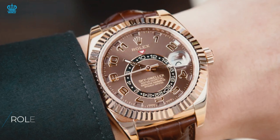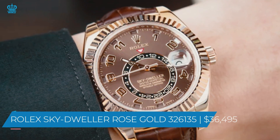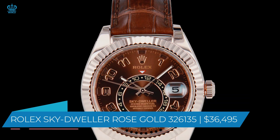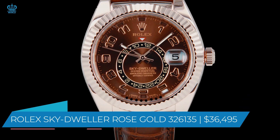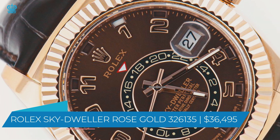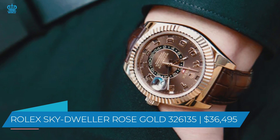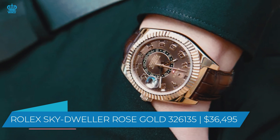For the fourth on this list, we give you the Sky-Dweller Rose Gold 326135, at $36,495. This timepiece is unquestionably unique — you can tell right away when you look at it. Because of its sheer size and color, it's one of those watches that stands out, easy to notice from across the room, and it doesn't take long to figure out that it's a Rolex. This watch is entirely made of 18-carat rose gold, with the exception of the leather band.